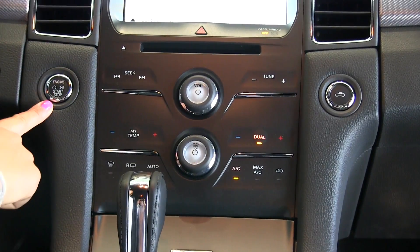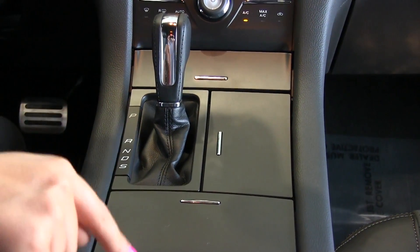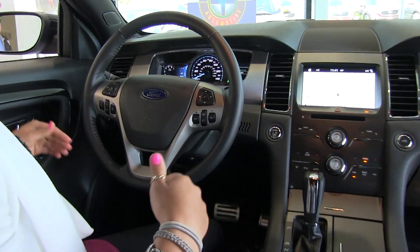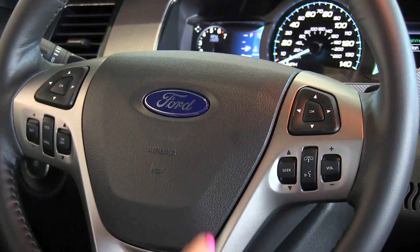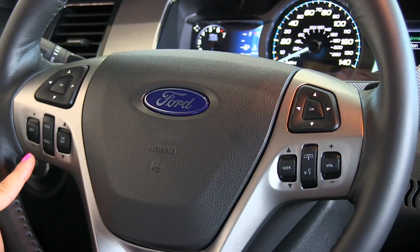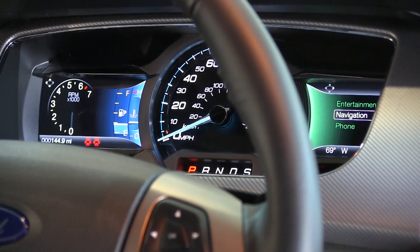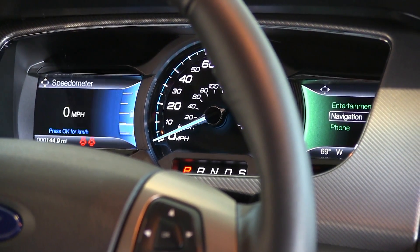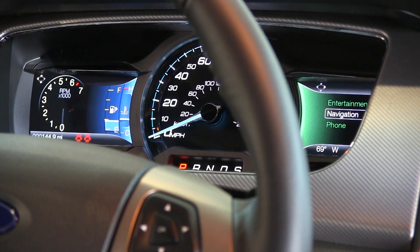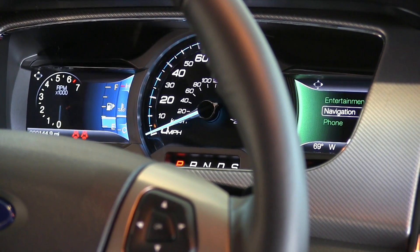Below that we have hard buttons for radio volume controls, dual zone climate control settings, keyless ignition, and a trunk button, plus storage and cup holder compartments. In the center we have USB plug-ins, an automatic transmission with sport mode for manual shifting, and steering wheel controls for volume, Bluetooth, and voice recognition. On the left dashboard you have a driver information system with speedometer, distance to empty, fuel economy, trip info, and driver assistance features. On the right side you have entertainment, navigation, and phone settings.